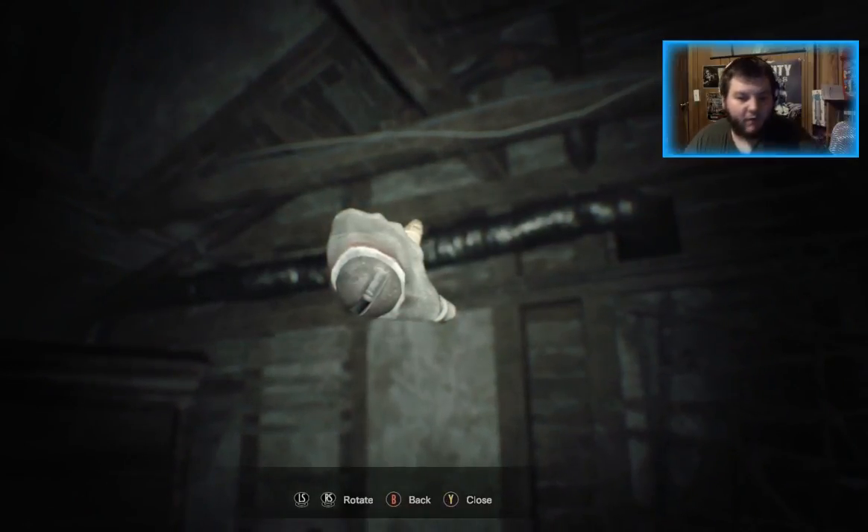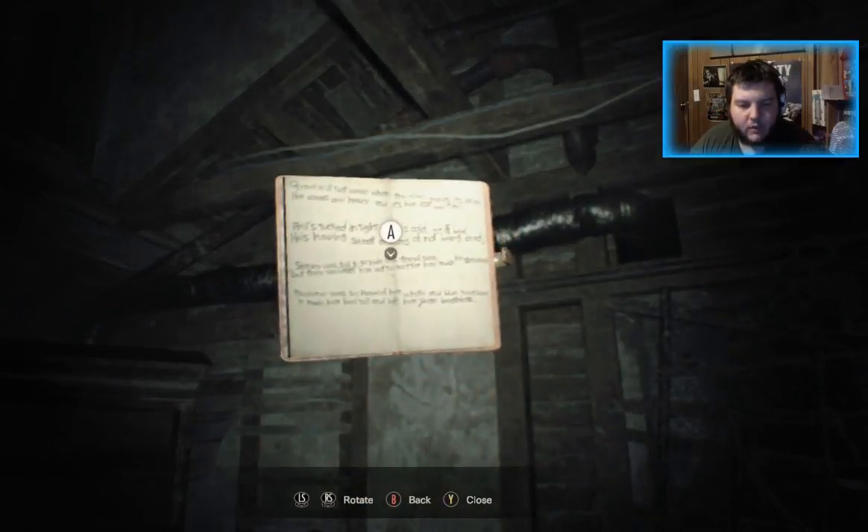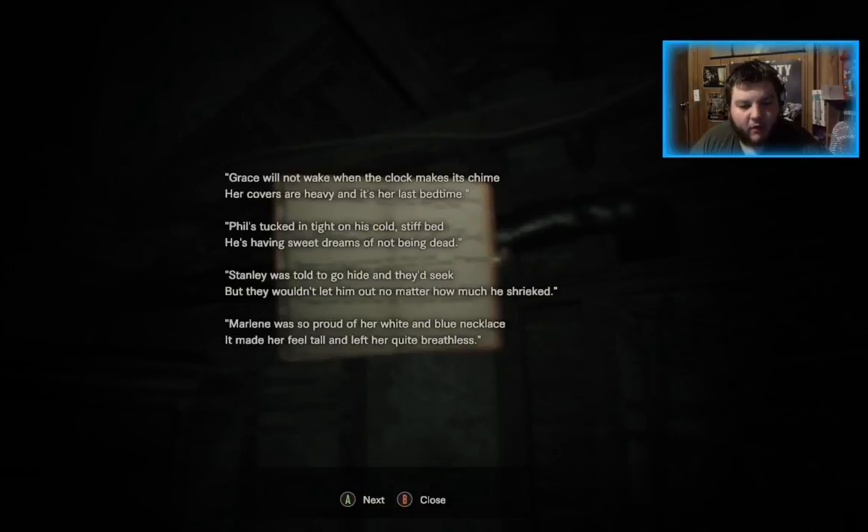After each of these finger-pointing interactions, you can then go to your book and you have another little story. As you can see: 'Phil's tucked in tight on his cold stiff bed. He's having sweet dreams of not being dead. Stanley was not to go hide and they'd seek, but they wouldn't let him out no matter how much he shrieked. Marlene was so proud of her white and blue necklace — it made her feel tall and left her quite breathless.'